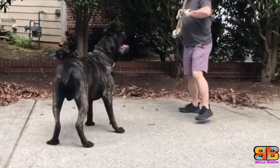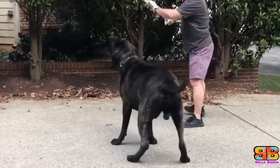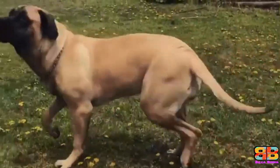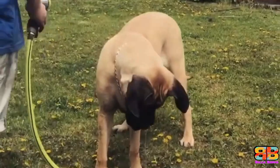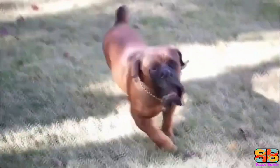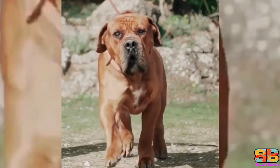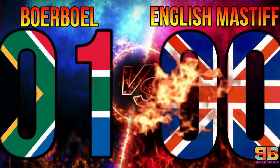An adult male English Mastiff stands at an impressive height of 30 to 36 inches at the withers and weighs between 68 to 113 kg. They are massive, powerful, muscular dogs that boast an impressive sized head with a short muzzle and drooping jowls. However, based on appearance, the Boerboel has all the hallmarks of an intimidating breed compared to the English Mastiff. 1 point to Boerboel. Score: Boerboel 1, English Mastiff 0.